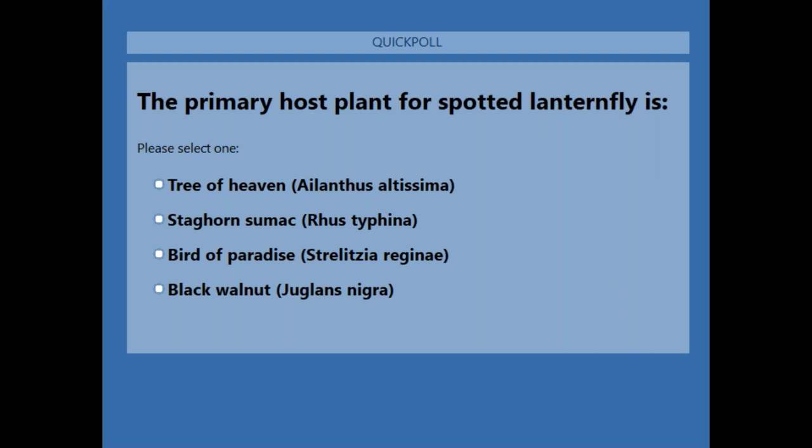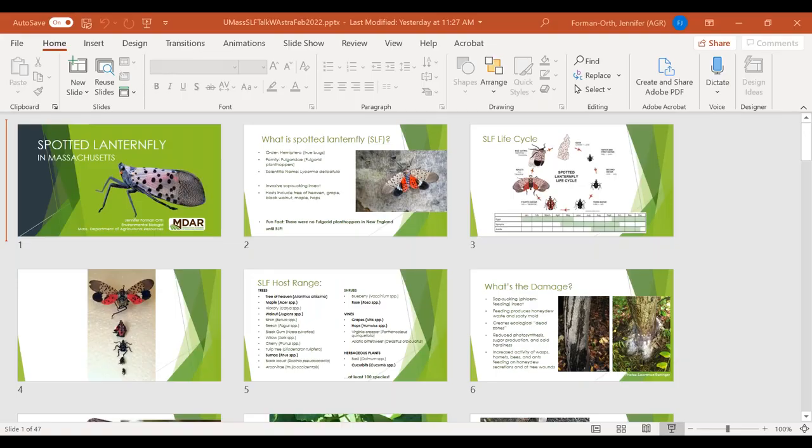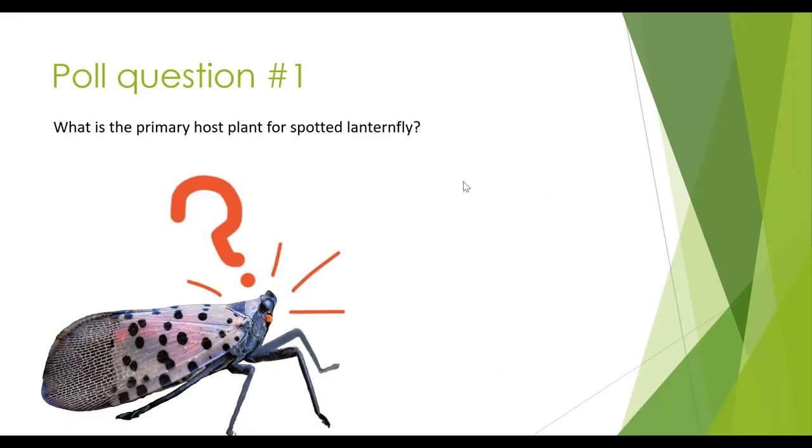The poll results are in: 98% correctly said tree of heaven as the primary host of spotted lanternfly, with 1% saying staghorn sumac and 1% black walnut. Tree of heaven is indeed the right answer, and it's good to hear that most people got that.